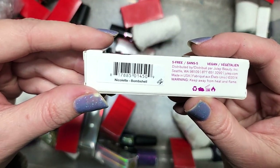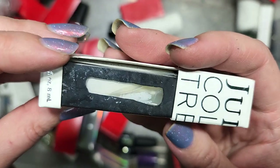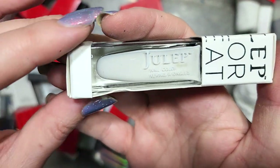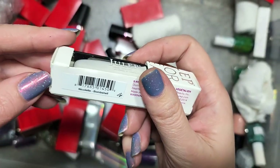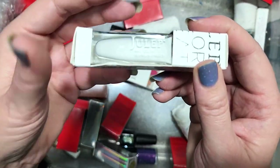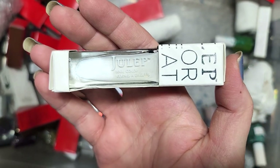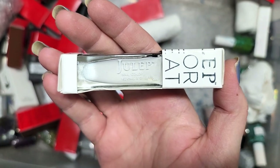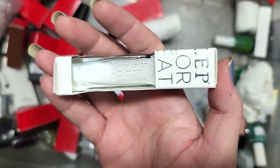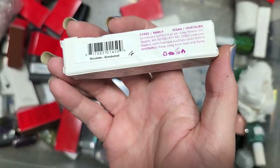Next up is another Julep called Nicolette from their Bombshell line. This looks like just a white polish — I don't see shimmer or holo. I've already kept some white polishes and I don't need all of them, but I have been contemplating putting together a white comparisons video — I'm curious to see if there are tonal differences, opacity differences, and formulation differences. So maybe we'll go ahead and add this just because I have it and see how it compares. That was Julep's Nicolette going to the keep pile, at least for those comparisons.